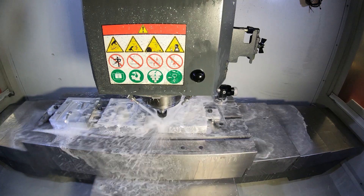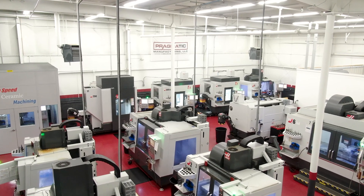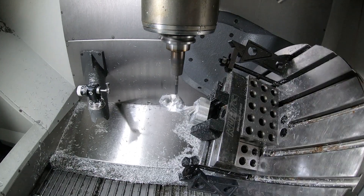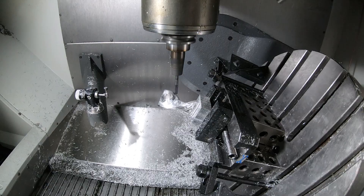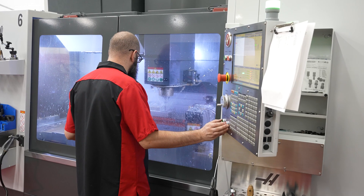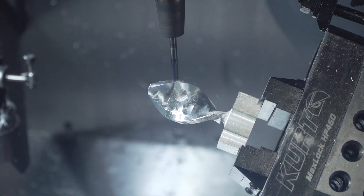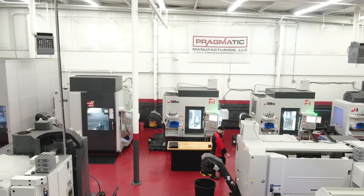As we schedule jobs out in the shop, what we realized is the bottleneck is always moving, and what we quickly realized is the five-axis is a highly utilized machine for us. We initially started with two VF2s with the trunnion units in them to simulate the five-axis. From there we got the UMC 750 and then just recently upgraded to the two 500s.